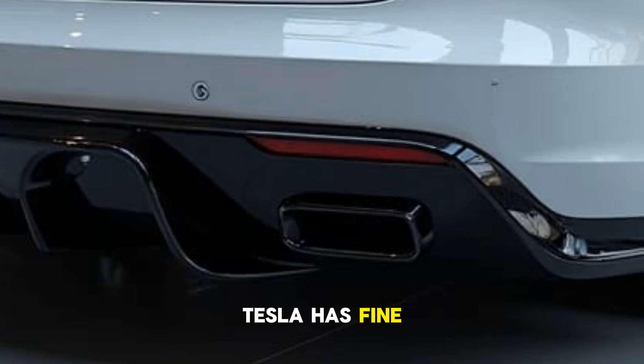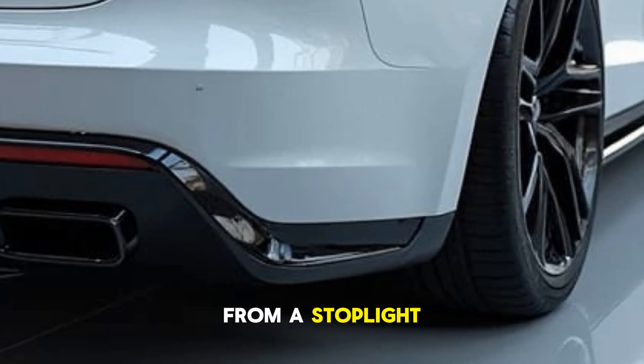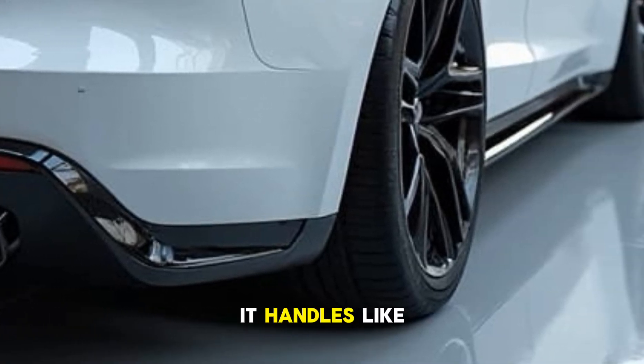Tesla has fine-tuned the Plaid for both daily driving and track performance. Whether you're launching from a stoplight or carving up mountain roads, it handles like a dream.